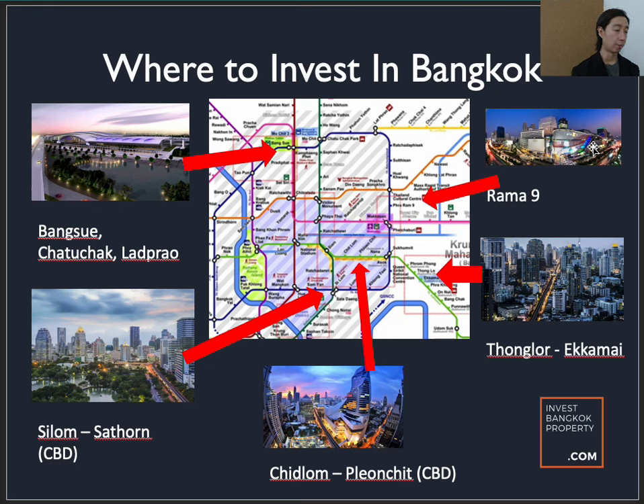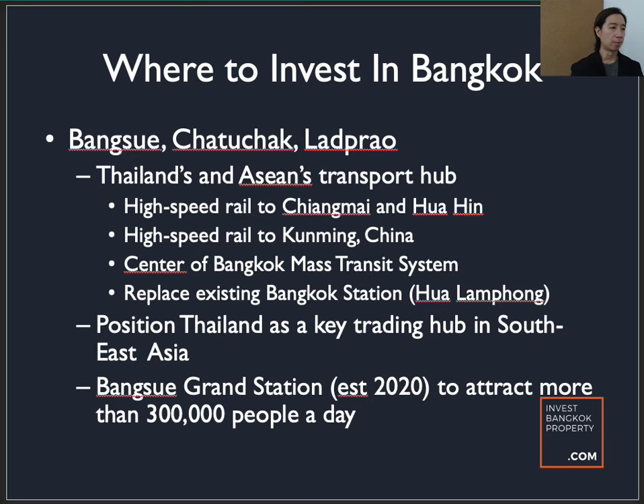One of the most notable companies to set up its international HQ is Unilever — the Unilever HQ is located in Rama 9. If you come out of Phra Ram 9 MRT station, there is a night market called Jodd Fairs, which is the hottest night market now, next to G Tower — and next to G Tower is Unilever HQ. The Bang Sue/Chatuchak/Lat Phrao area is Thailand's and ASEAN's transport hub, with a high-speed rail planned to Chiang Mai, Hua Hin, and Kunming, China. It is the center of the Bangkok Mass Transit System, replacing the existing Bangkok station, and is poised to position Thailand as a key trading hub in Southeast Asia with an estimation of about 300,000 people a day.